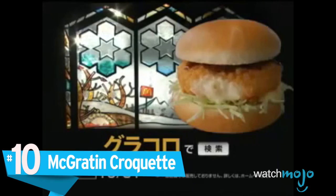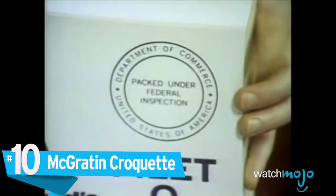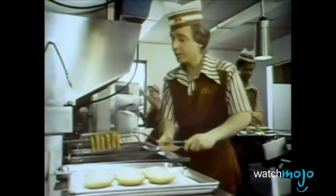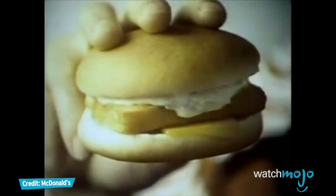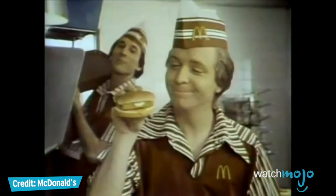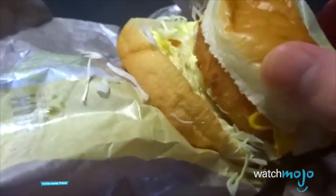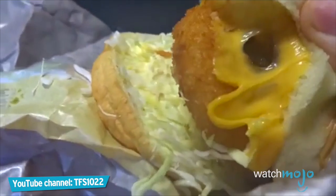Number 10, the McGrattan Croquette. McDonald's Filet-O-Fish can be a hit or miss item with most consumers, but at least it's reminiscent of the familiar frozen fish sticks most people ate as kids. That being said, it seems most clients would prefer that McDonald's stay away from seafood.